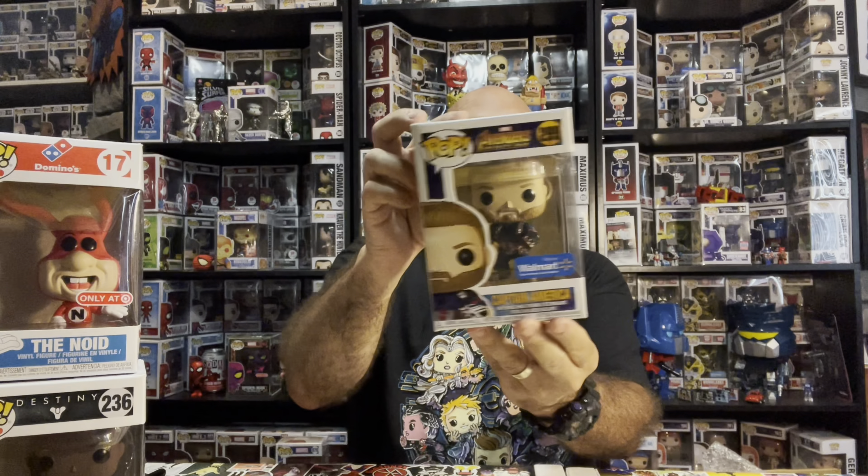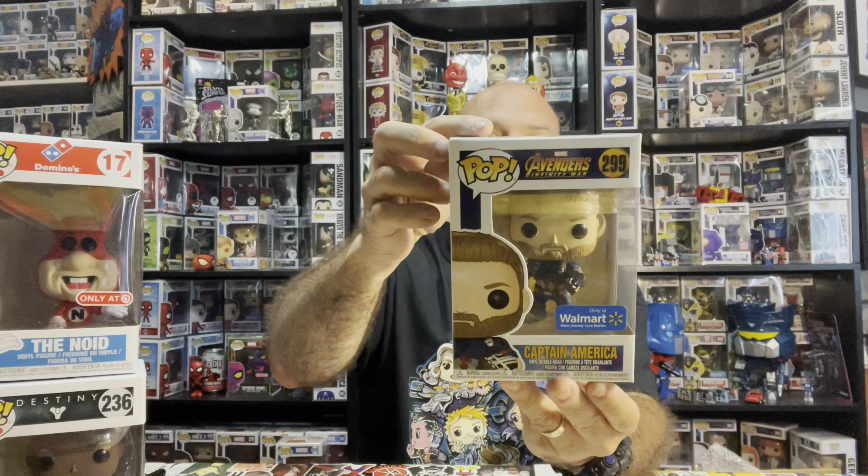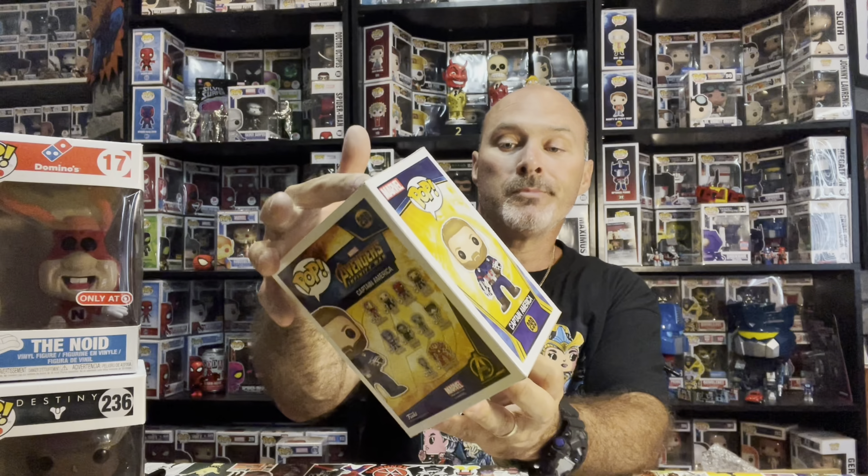Captain America - Avengers Infinity War Captain America #299. I have no clue on value, but anything Walmart is going to be 10 or 15 bucks max. Now the last one with the protector - bingo! A diamond Target exclusive. Cool, nothing crazy, 10-15 bucks, with a little bit of damage right there. I'd say we're definitely in the 72 to 73 dollar range if I'm guessing.